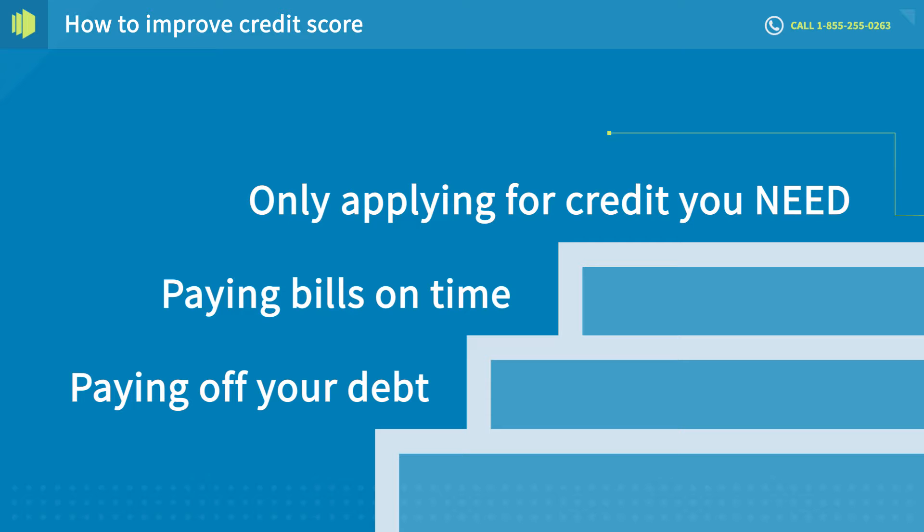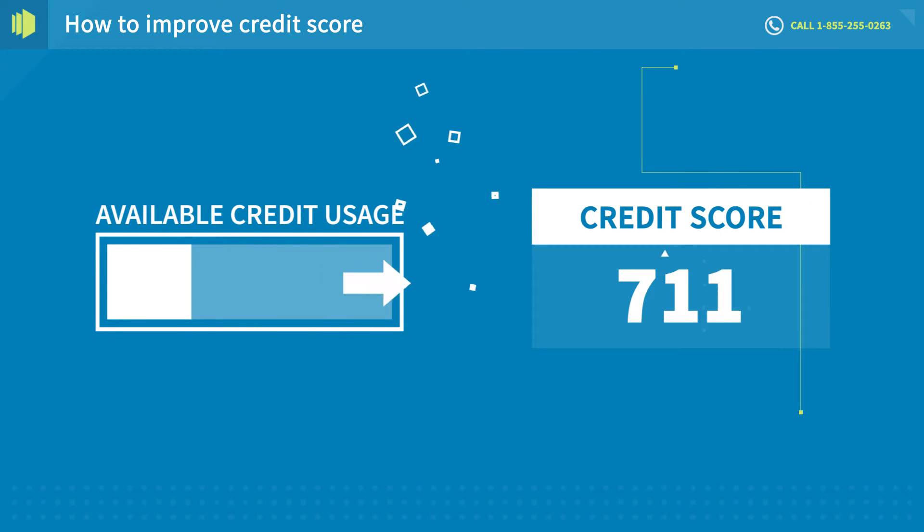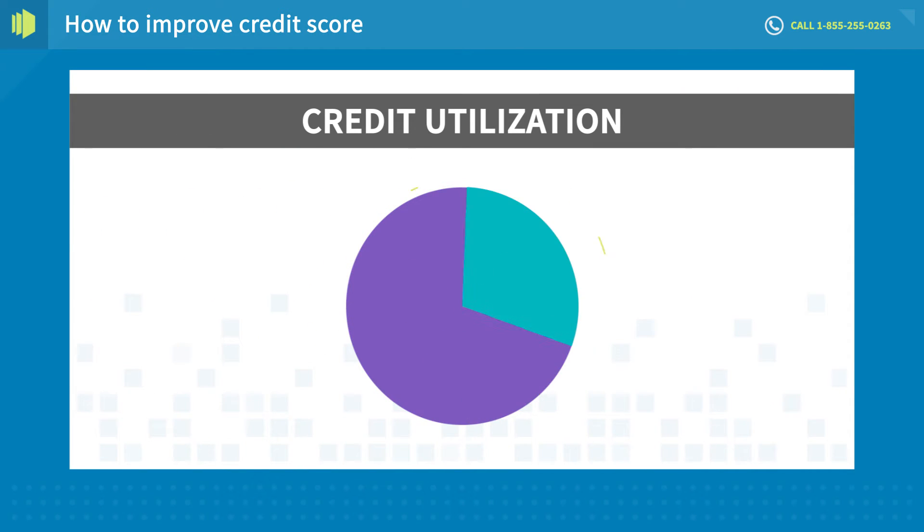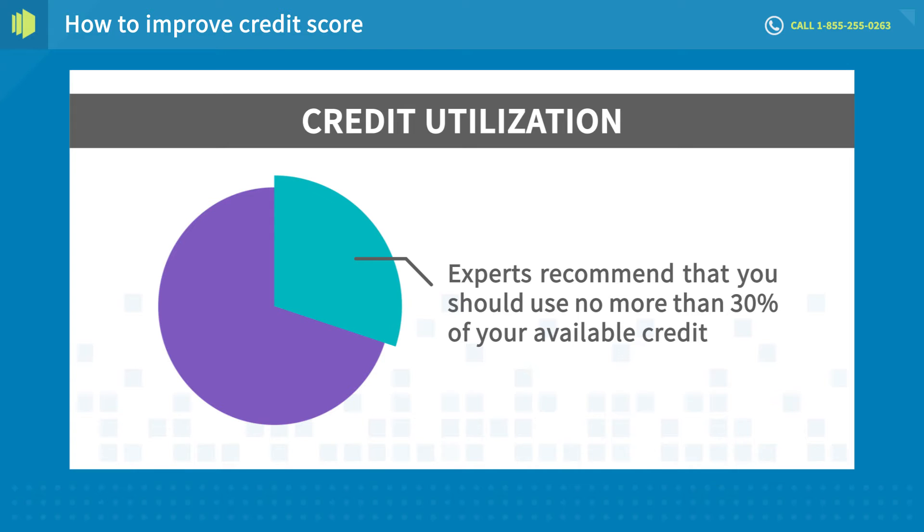There are other things you should know, like how much available credit you use can have a big impact on your credit score. It's called credit utilization, and experts recommend that you should use no more than 30% of your available credit.